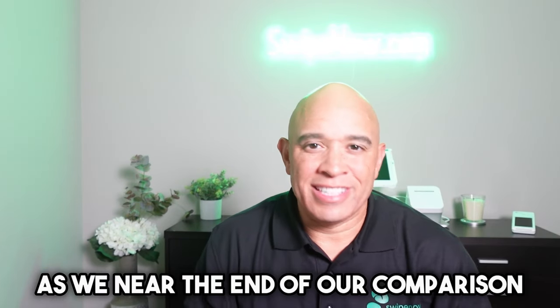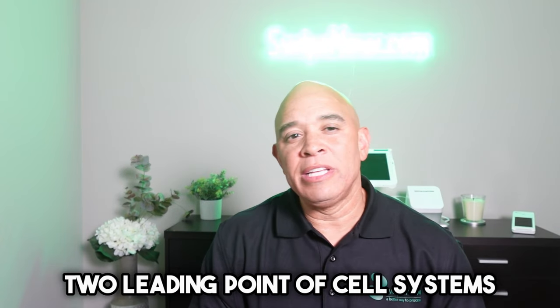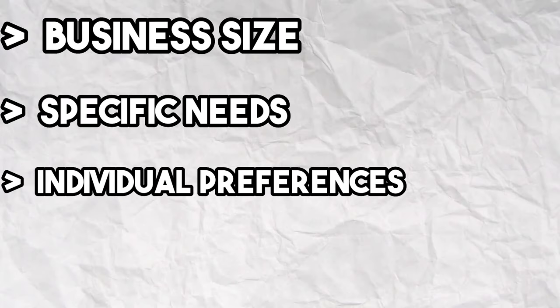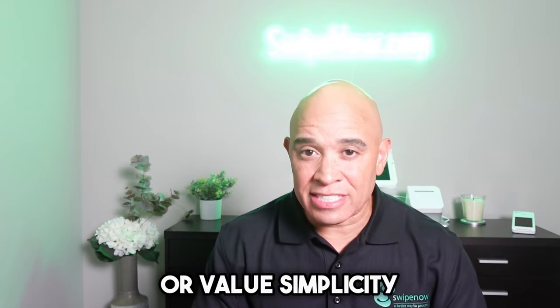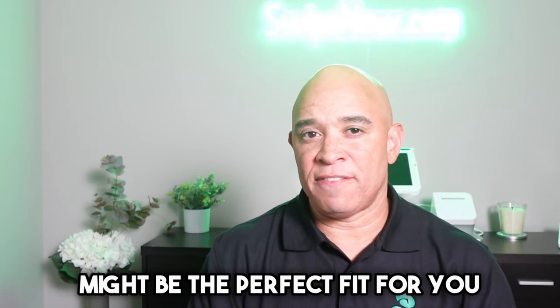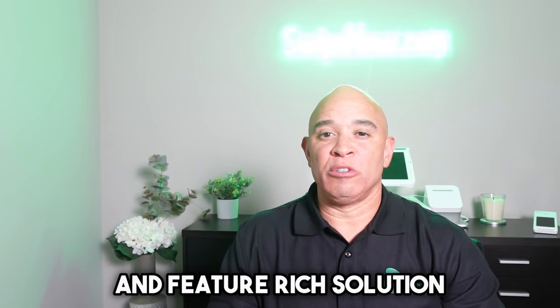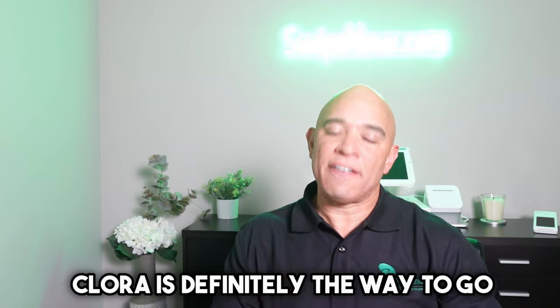As we near the end of our comparison, let's summarize what we've discovered. Ultimately, the choice between these two leading point-of-sale systems really boils down to your business size, specific needs, and individual preferences. If you run a smaller business or value simplicity, Square's straightforward approach might be the perfect fit for you. If you're seeking a highly customizable and feature-rich solution, or if your business processes higher credit card volume, then Clover is definitely the way to go.